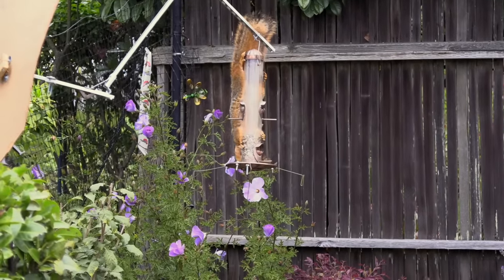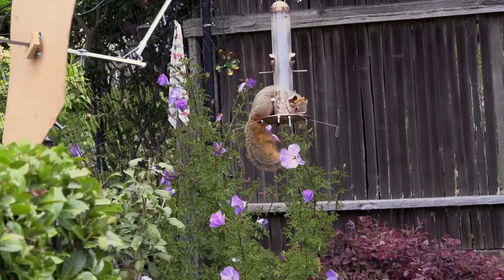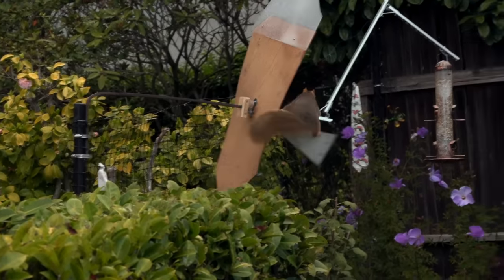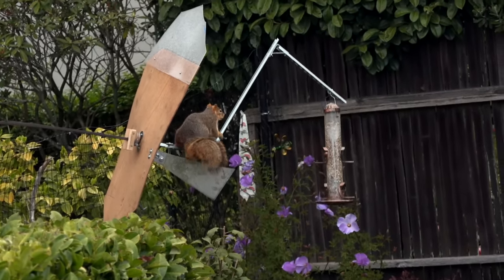The shield and the wooden bearing were too floppy and she used it like a ramp. So a stiffening bar was added to the backside of the shield and the bearing was improved. Well, she didn't jump over the shield — she just jumped around it.